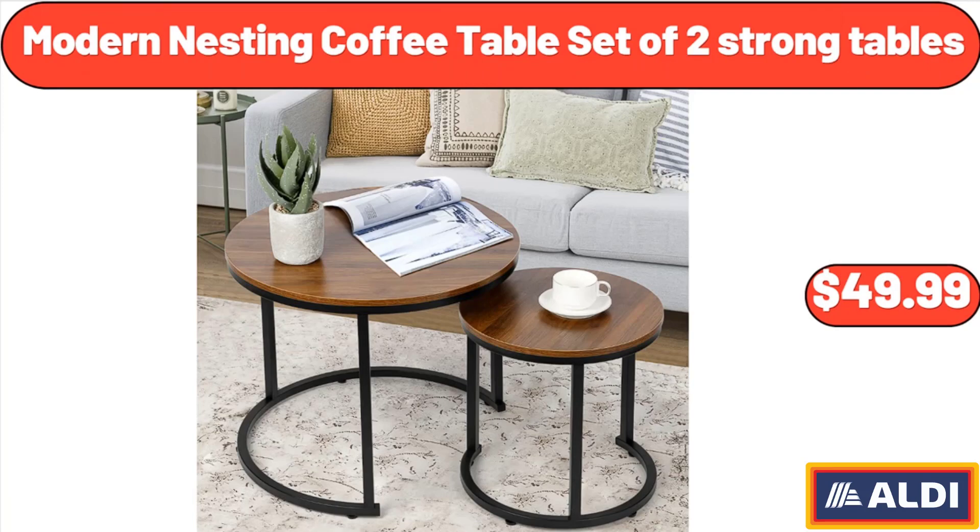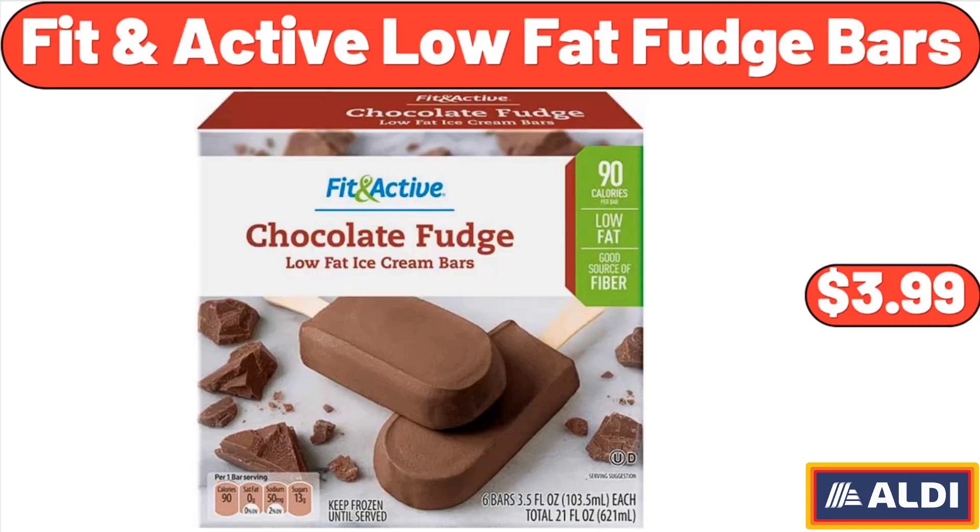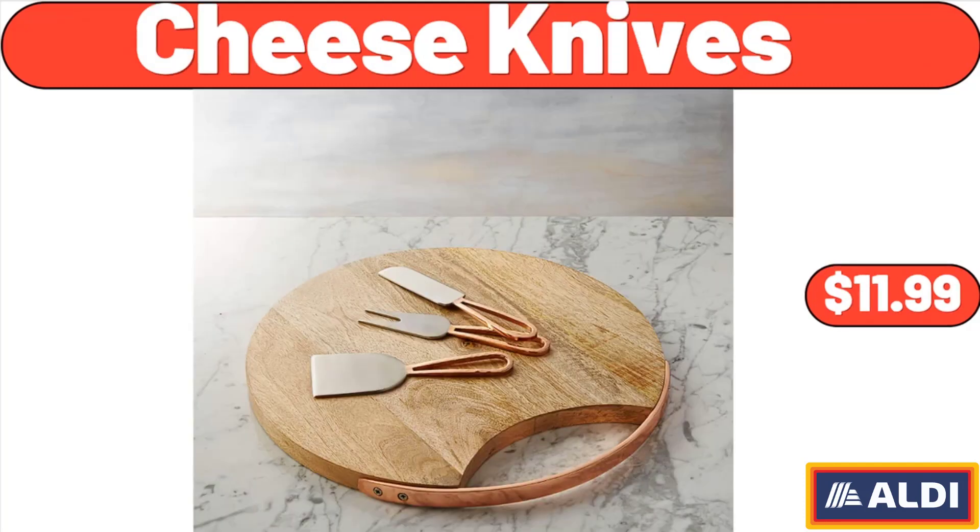Modern nesting coffee table set of two strong tables, $49.99. Fit and active low-fat fudge bars, $3.99. Cheese knives, $11.99.